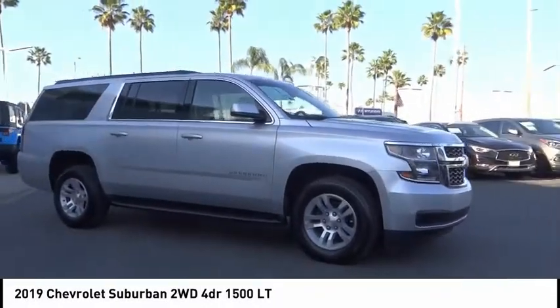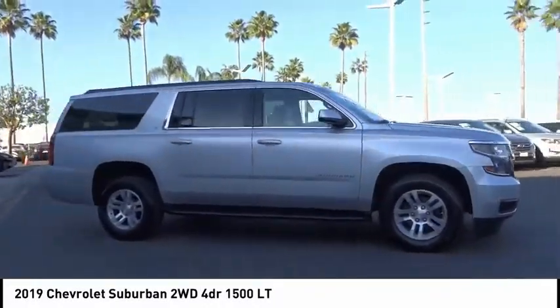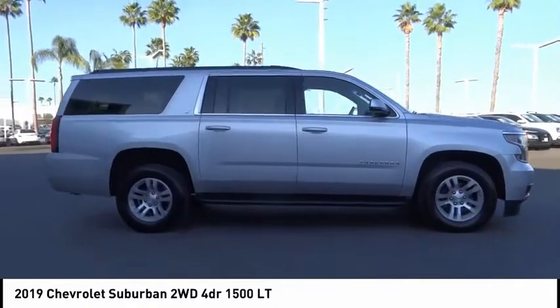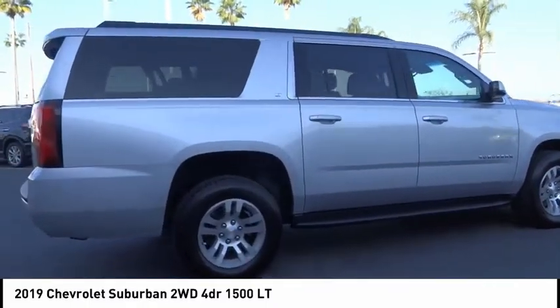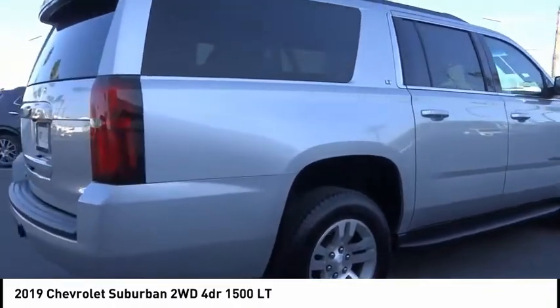Stop by and take a look at the 2019 Suburban. Suburban excels at towing heavy trailers, hauling loads of people and gear, and enduring hard use and rugged terrain.